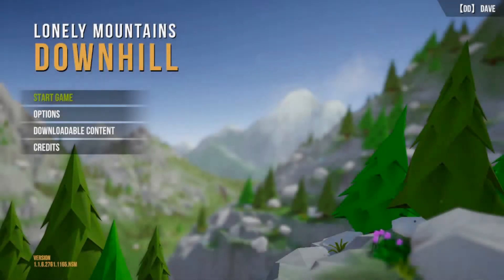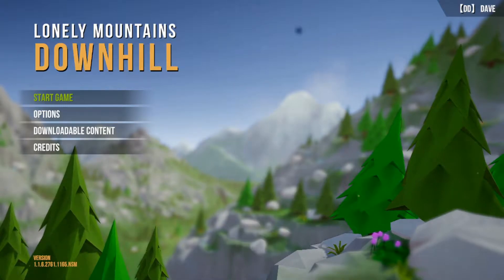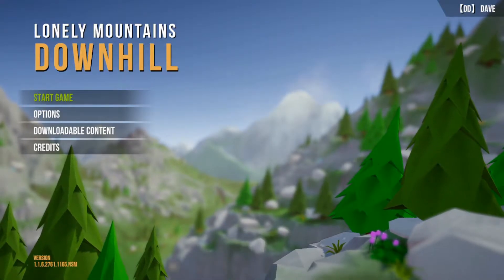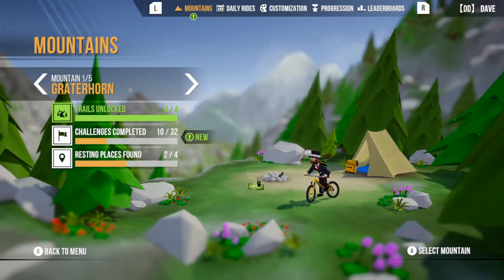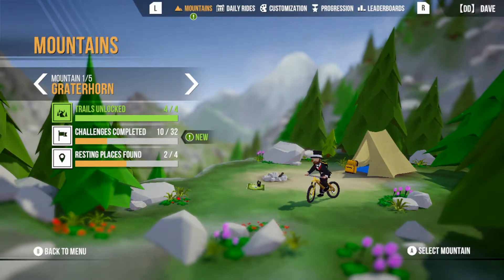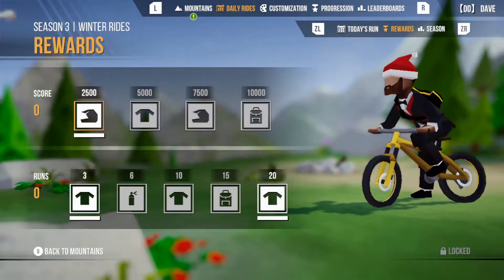Hi there, this is Dave and welcome back to Lonely Mountains Downhill. So today we're going to check out season three of Daily Rides, which is called Winter Rides. Let's check out the rewards this season.